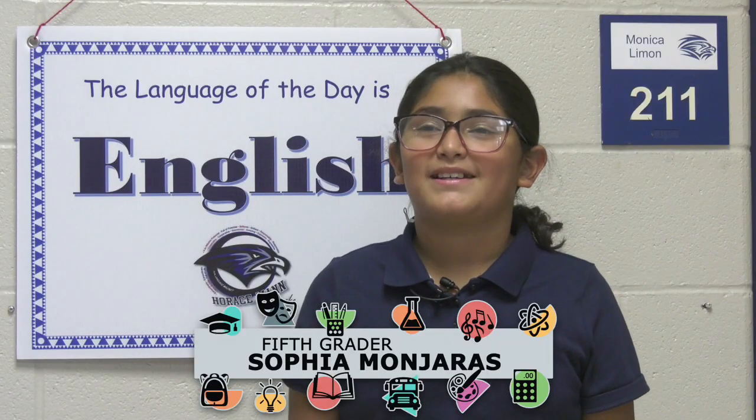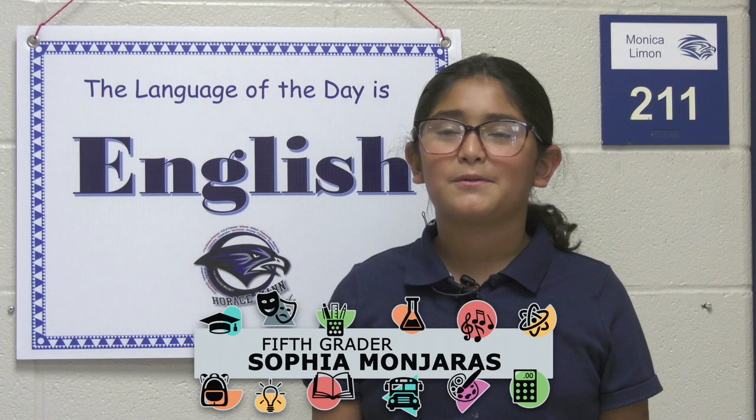I like going to school here because it's bilingual, and my mom told me that it's the only bilingual school in Wichita.